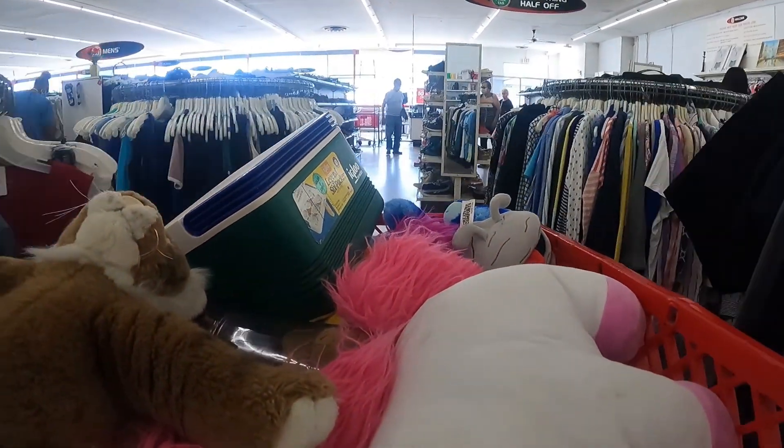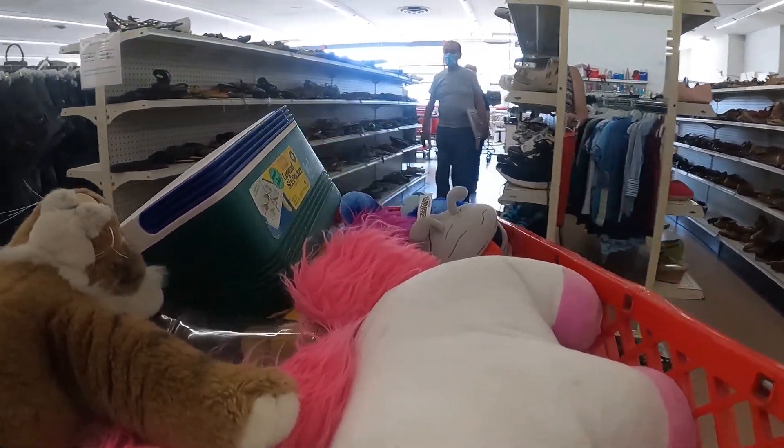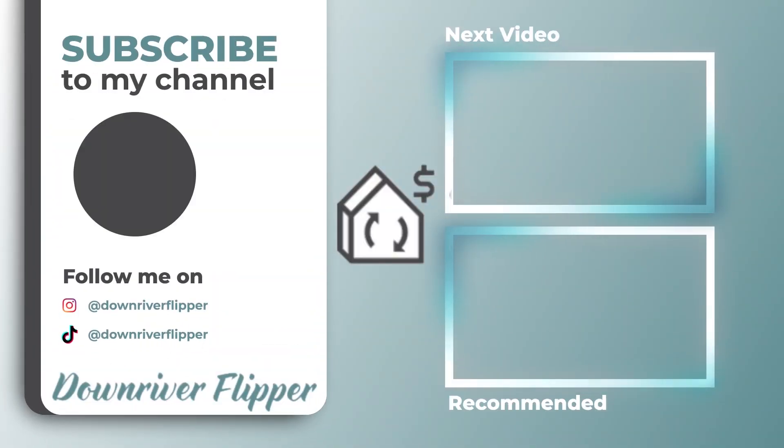We are about to head out, so thanks for coming to my first thrift store voiceover. I'll see you next time — bye!